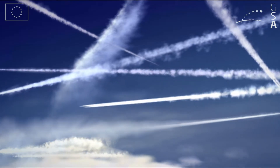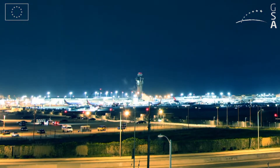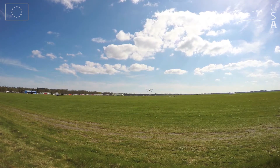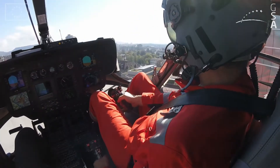The skies above Europe are becoming increasingly congested, as are Europe's major airports. This growth in air traffic means smaller airports also need to be safely accessible at all times, which cannot be achieved by relying solely on non-precision approaches.